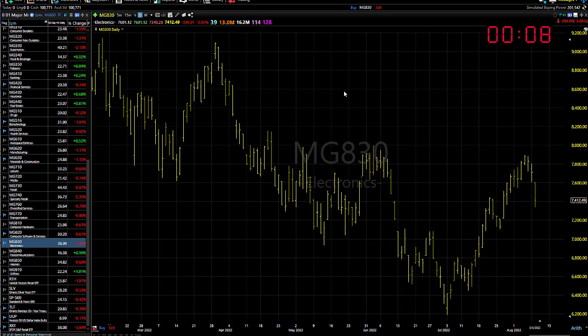So what do we do? I think the long side is the side to play. Be careful because we're going to have an opening gap today — could get caught up in that and it could reverse. So just pay attention to that action.